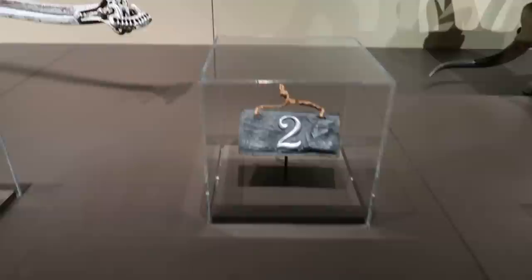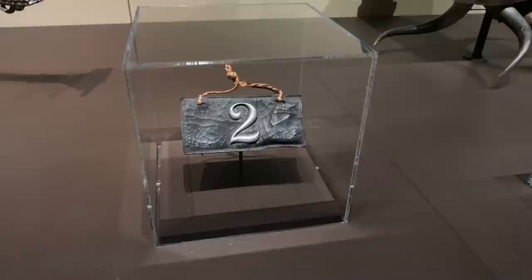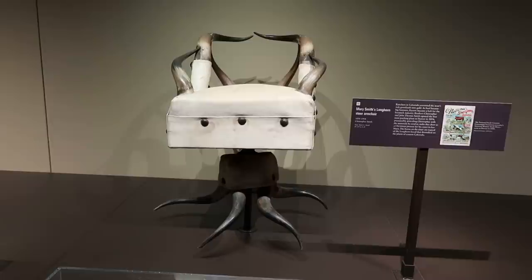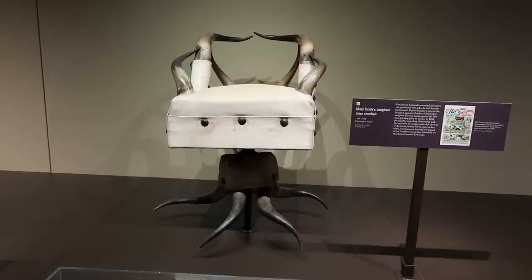Here's a license plate — license plate number two, the second license plate ever issued in the state of Colorado. Wonder why they couldn't get a hold of license plate number one. Here is a rodeo trophy belt — you can see a Native American chief and a buffalo with glowing eyes. I guess this was the 1900s rodeo version of the professional wrestling belt. And of course one of those amazing chairs made of horns. There's also a Colorado flag from the 1940s.